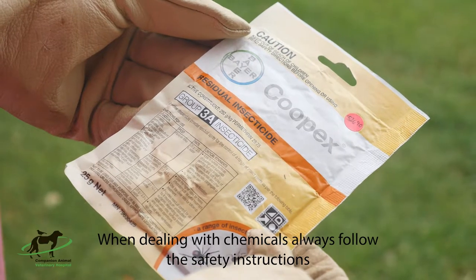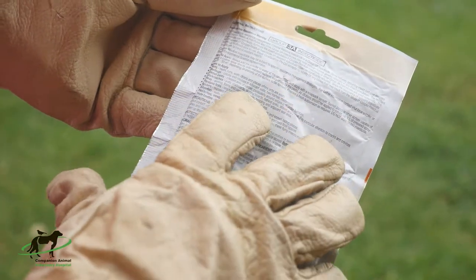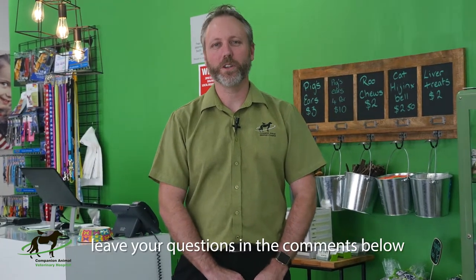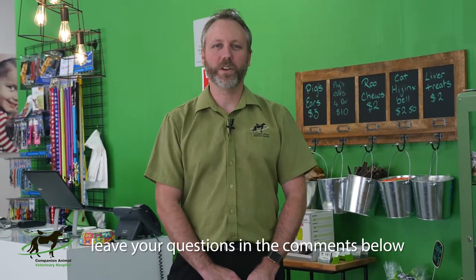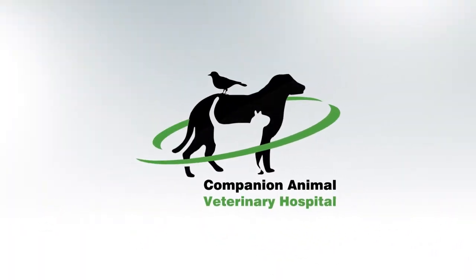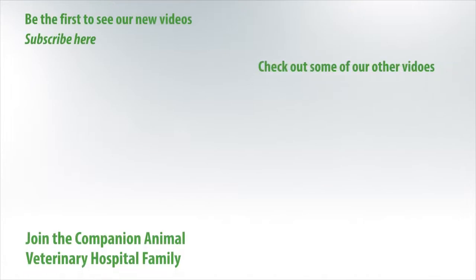Remember, when dealing with chemicals like Cupex, always read the packet and follow the safety instructions. If you have any questions about eliminating fleas from your pet's environment or your home, leave them in the comments below, and stay tuned to our next video where we'll be discussing some myths around flea control. I'll see you next week.